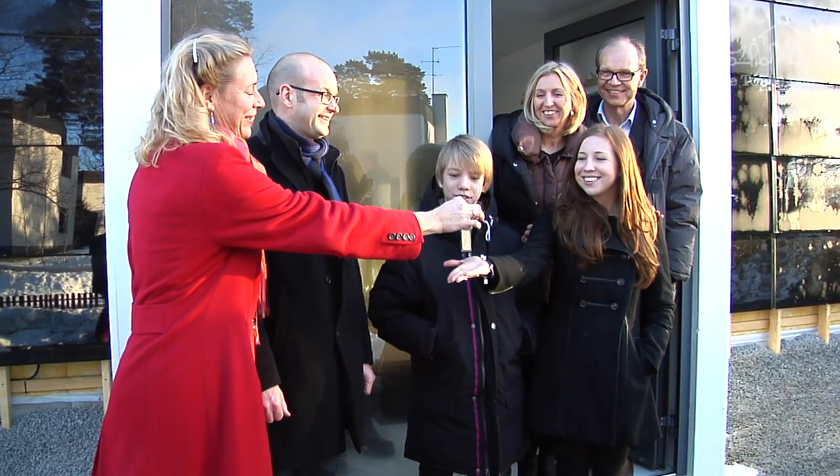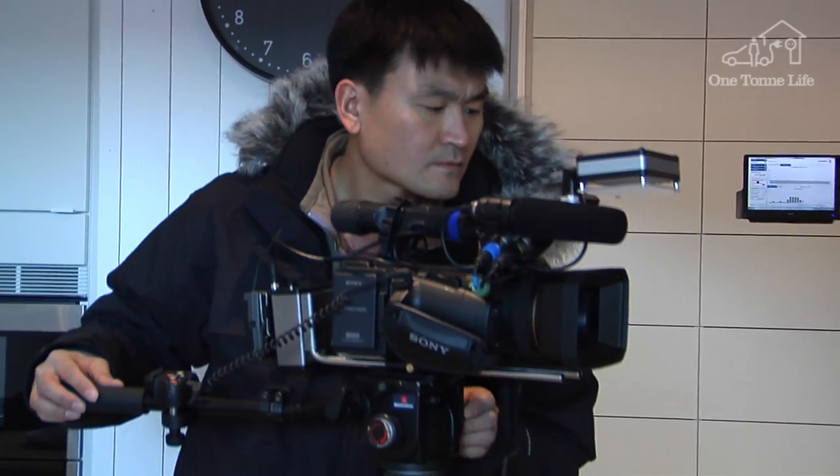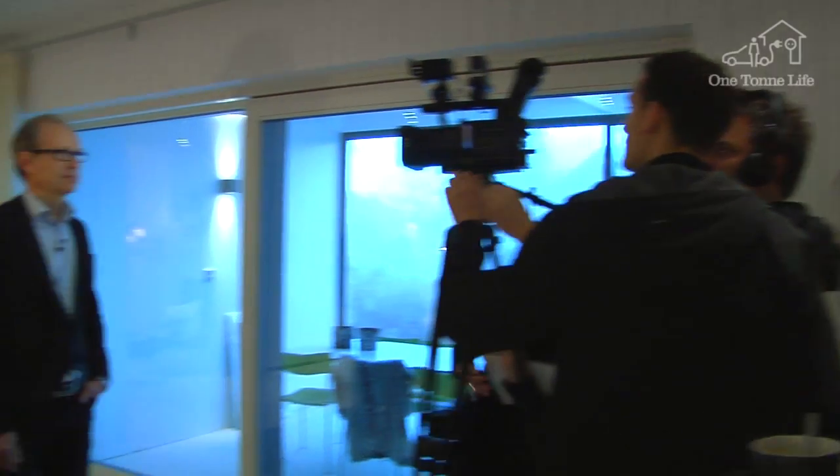I'd like now to officially hand over the key to you. Just a few days later, on January the 19th, it was time for the official inauguration.